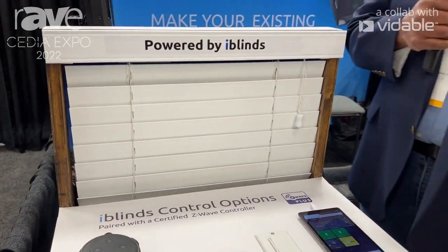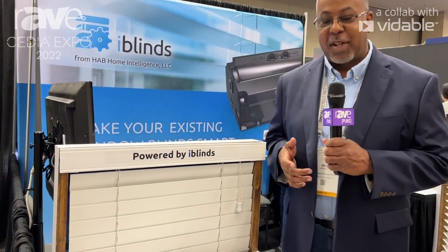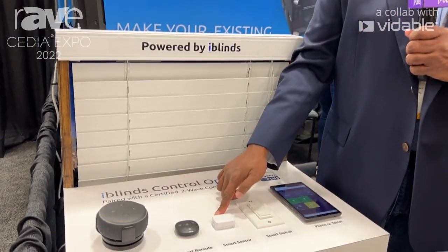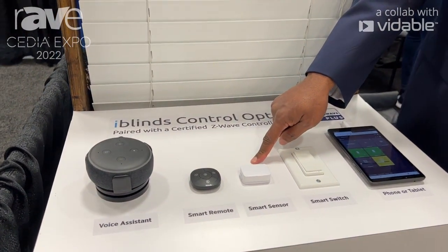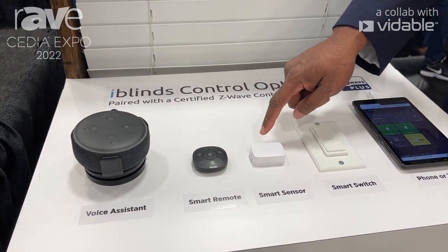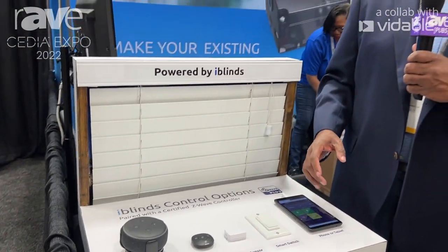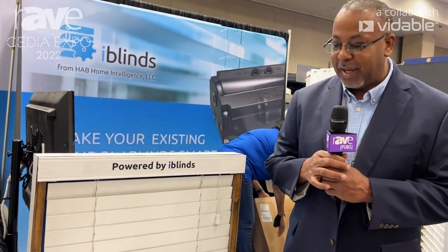Really everything is built on the power of Z-Wave. Having Z-Wave allows you to connect it to other smart things in your home. A good example here would be a smart sensor — I use this in my home, especially in Texas when things get too hot. The temperature sensor will let me know that we're over 90 degrees and I'll close the blinds, and that's an energy saving method that we have.